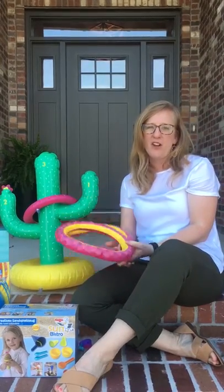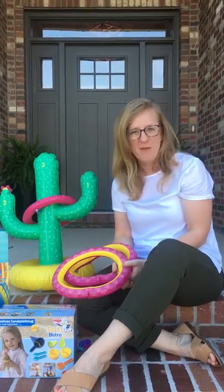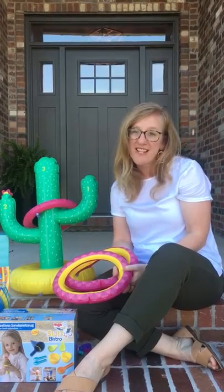All of these products are available at our shop in Fayetteville or you can find them online at kindnessanjoytoys.com. Have a great summer!